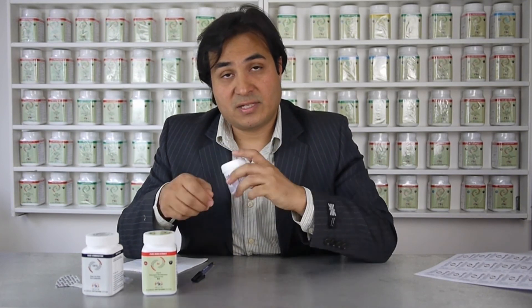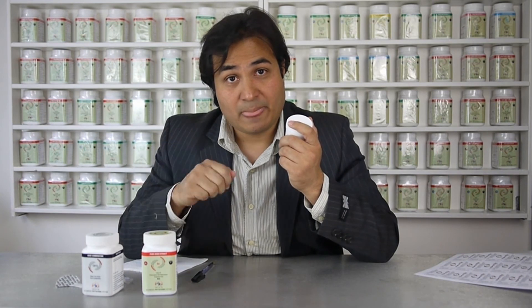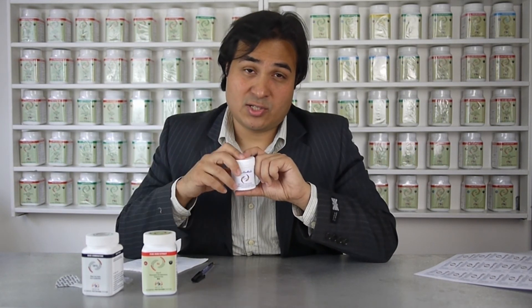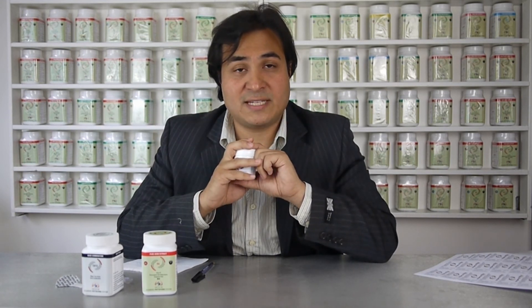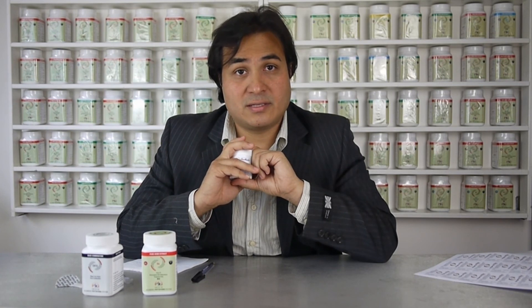You would then give this to the patient. The patient would open it, take two scoops, put it into a glass, pour over some hot water, let it dissolve — just a small amount of hot water — and drink it. And there you have it, a simple way of taking your prescription in a convenient format.